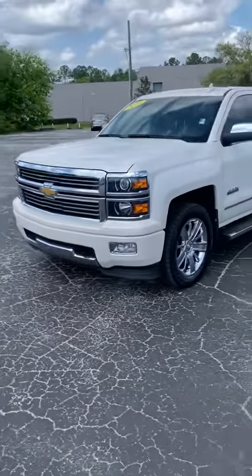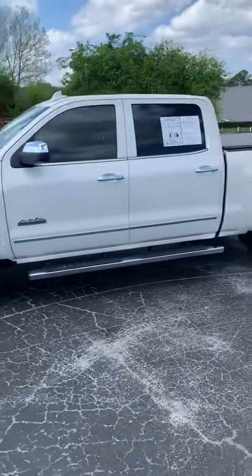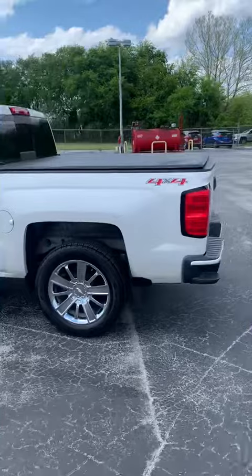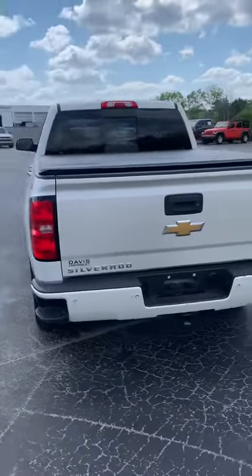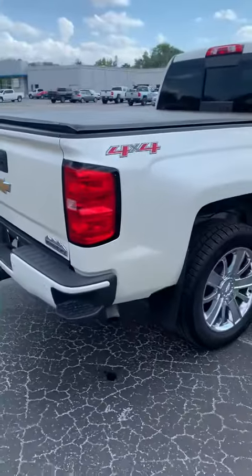Hey, it's Tyler over at Chevy. Just wanted to shoot you a quick video of the truck and give you a full walk around. The gentleman that owned it before did put a cover on the back. It has all the safety features and all the sensors all the way around the truck.